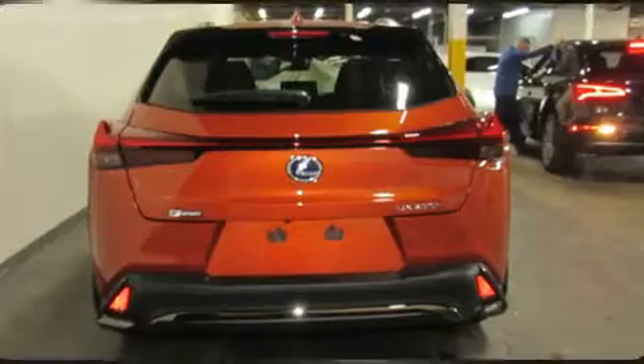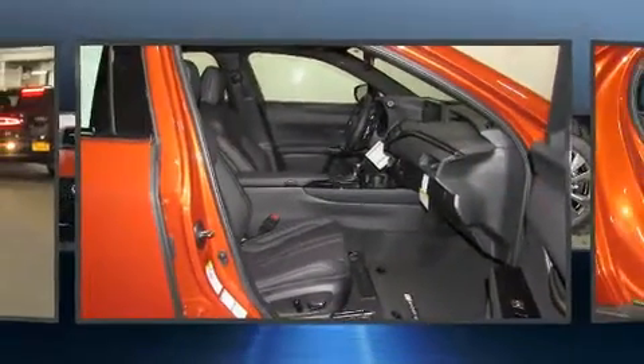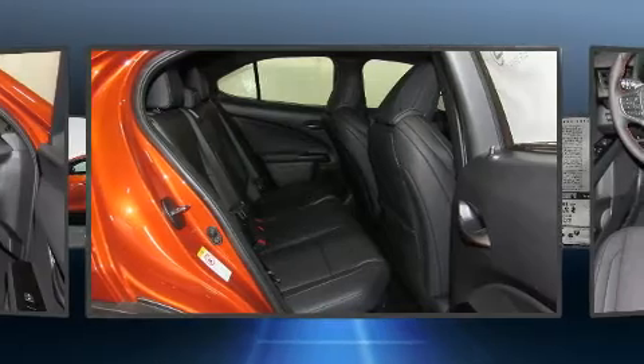Lexus prioritized handling and performance with features such as a built-in garage door transmitter, a power seat, front dual-zone air conditioning, blind spot sensor, rear wipers, and remote keyless entry.